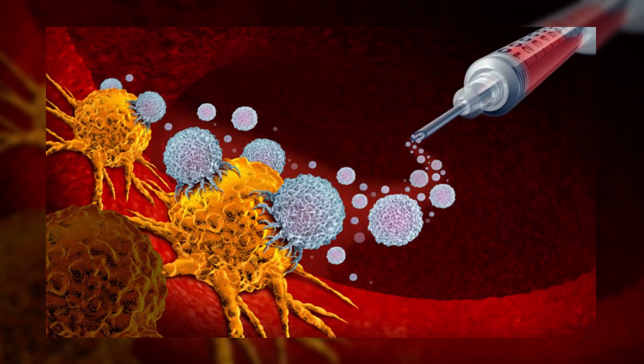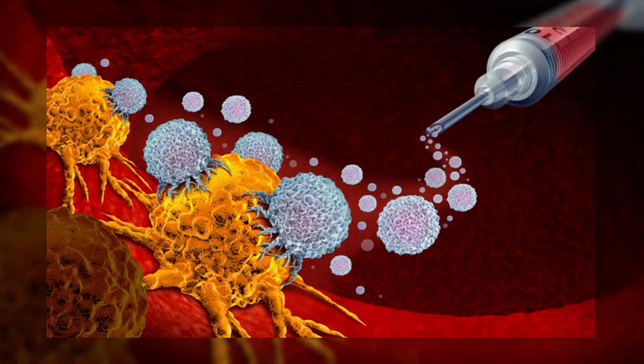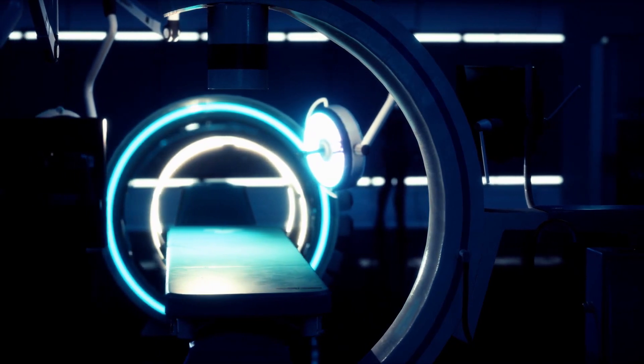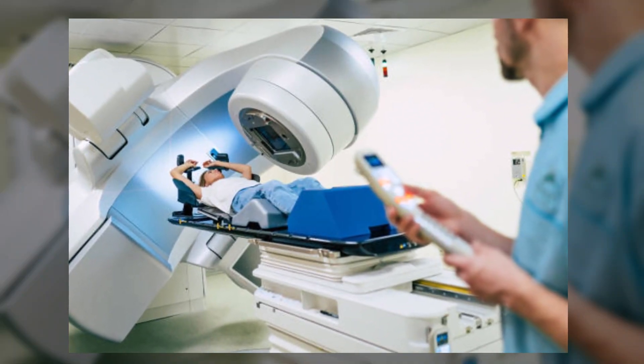Immunotherapy is an expensive treatment meant to build the patient's immunity against cancerous cells. Radiotherapy is an older form of cancer treatment that is also used here because it is a non-invasive procedure and holds prime importance amongst cancer therapies.